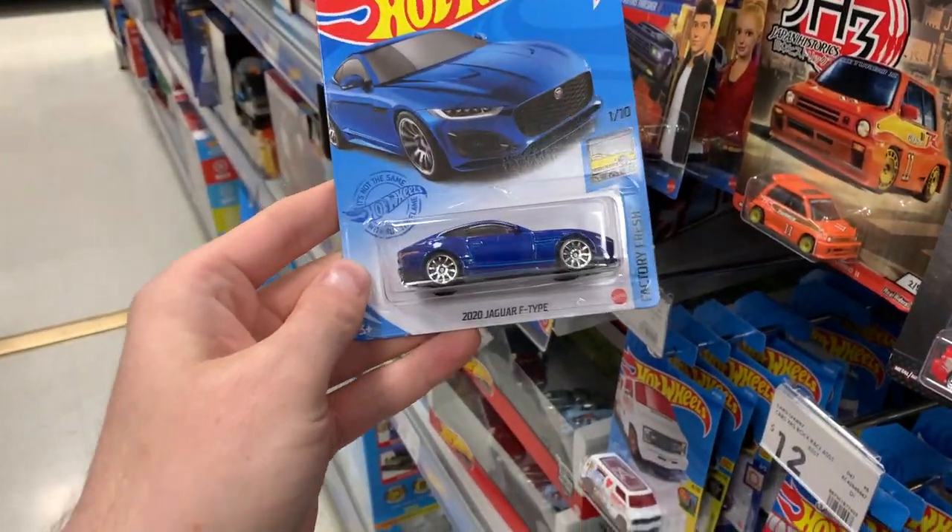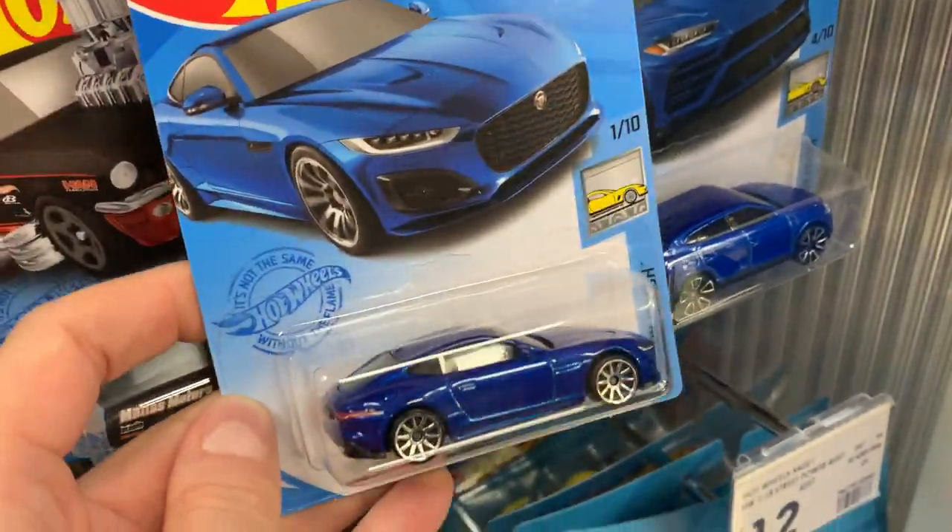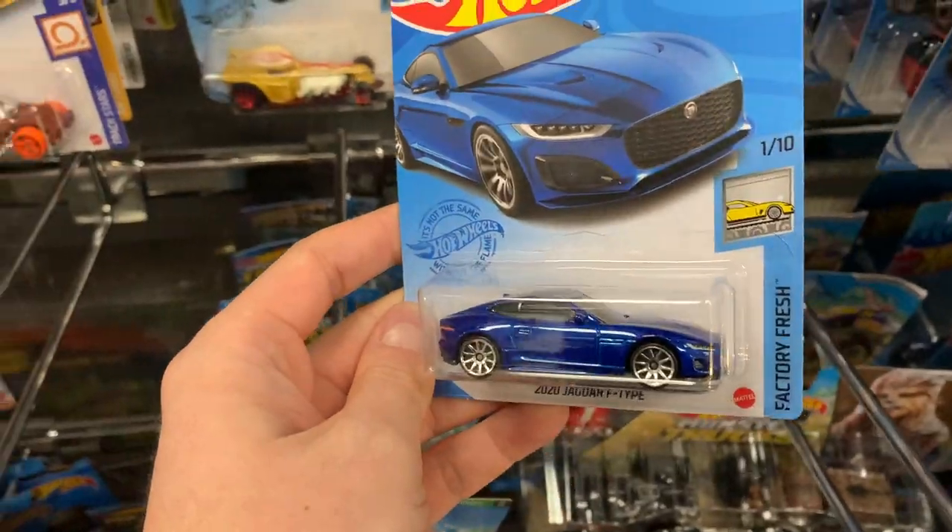What's this next one? The 2020 Jag F-Type. Cool. Both these blue colors look really, really nice, don't they? Oh, that is such a cool car. That's on my getting it peg.